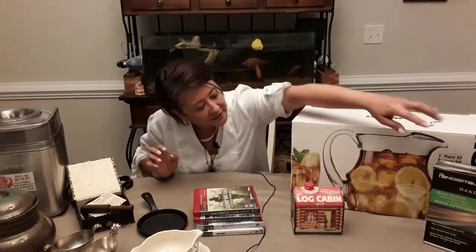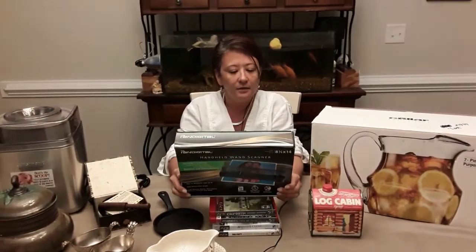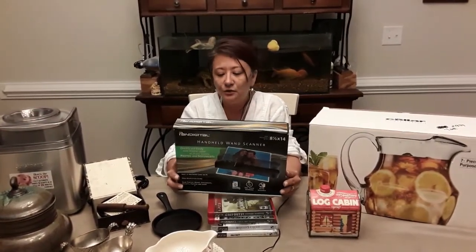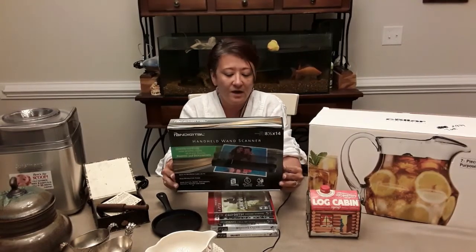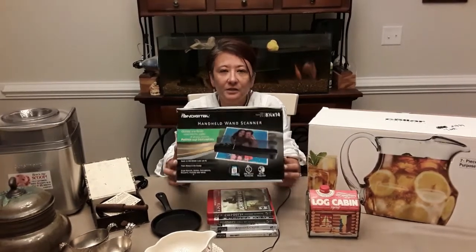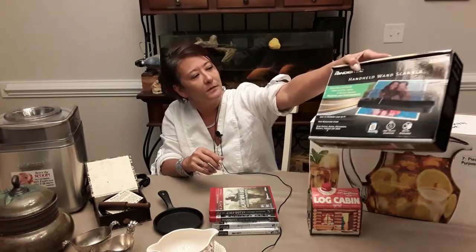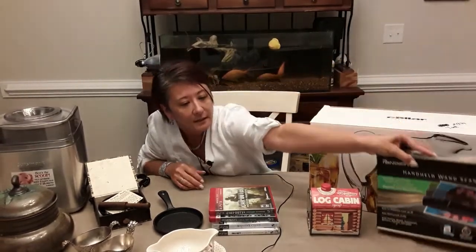There is a handheld wand scanner — Pandigital — perfect for scanning pictures, documents, recipes, or whatever you need to scan into your computer. It's very easy to use; you don't need a printer that scans. It can capture 8.5 by 14 inch images in high resolution, which is great.